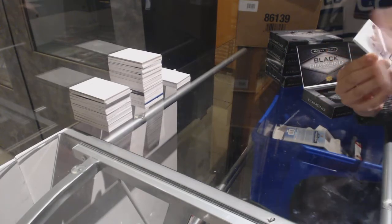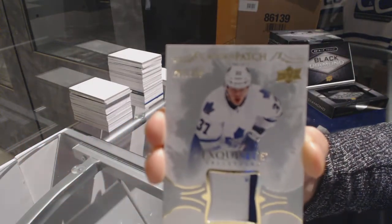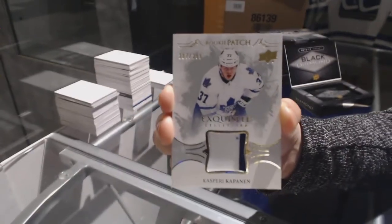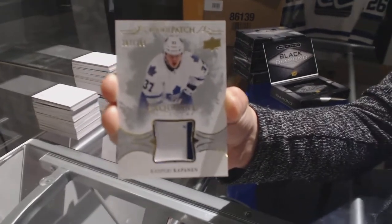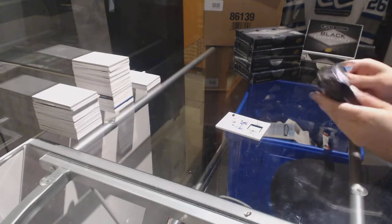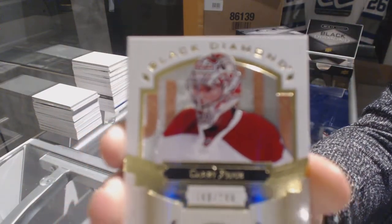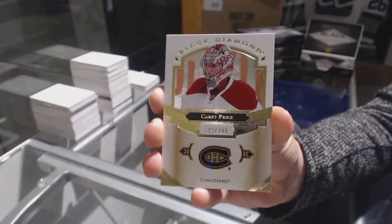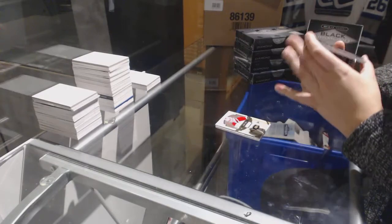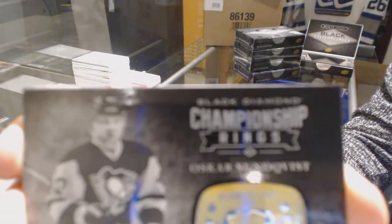We've got an exquisite rookie patch numbered to 299 for the Toronto Maple Leafs — Kasperi Kapanen. We've got a base card numbered to 249 for the Montreal Canadiens — Carey Price. We've got a championship rings card for the Pittsburgh Penguins — Oscar Sundquist.